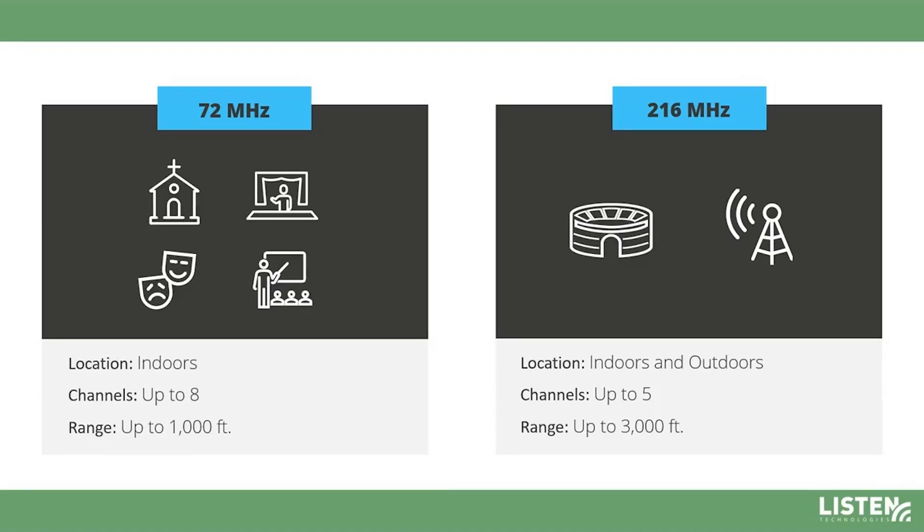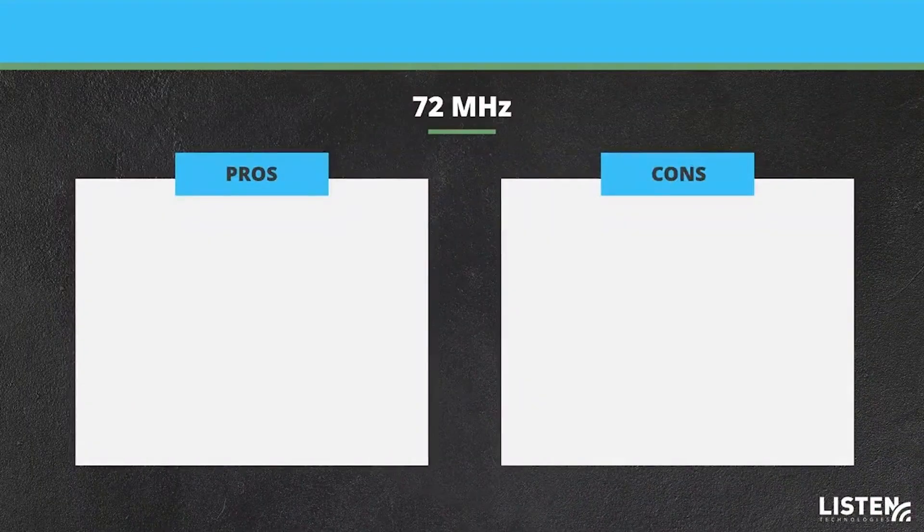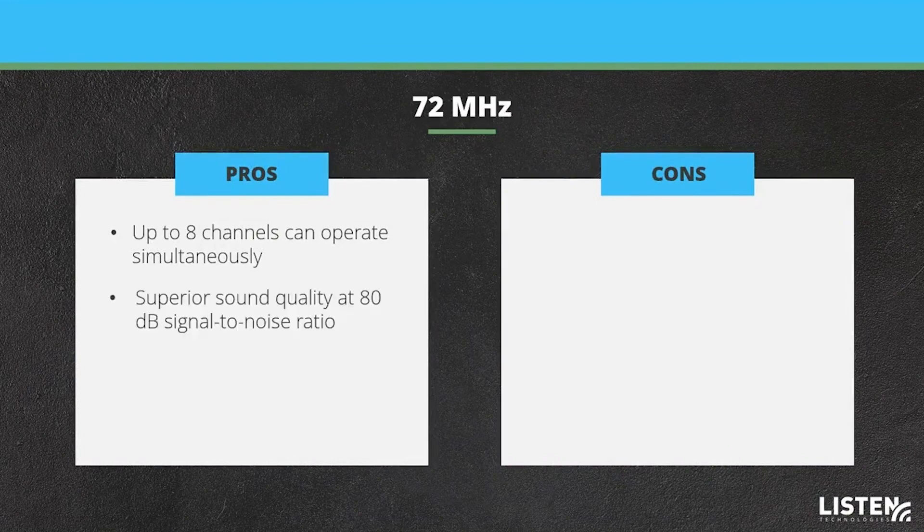The pros of the ListenRF 72 MHz systems include up to 8 channels of audio, superior sound quality with 80 decibels signal-to-noise ratio, lower coaxial cable loss, and better signal penetration through obstructions.